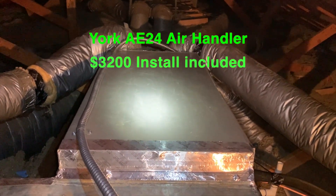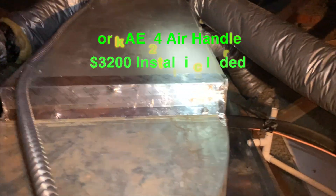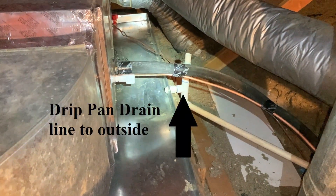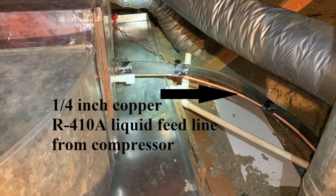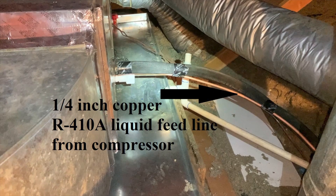The coils in there cool the air really well. They put a drip pan under the air handler with a drain that goes outside the house and drains out onto the ground. They also replaced the one-quarter inch copper tubing that comes up from the air compressor, which feeds the air handler the liquid R410A that cools the coils, which in turn cools the air and blows it out to cool the house.